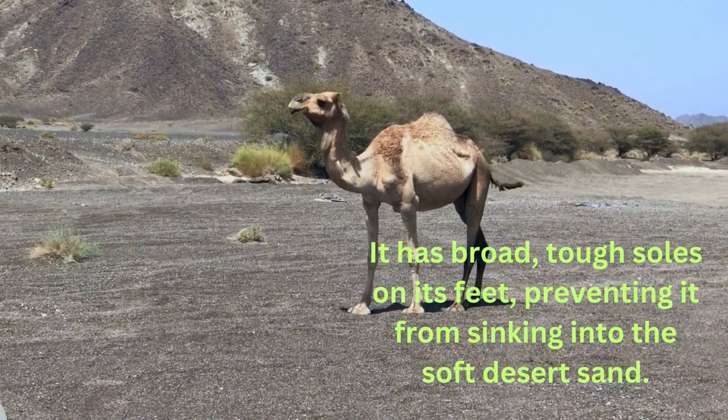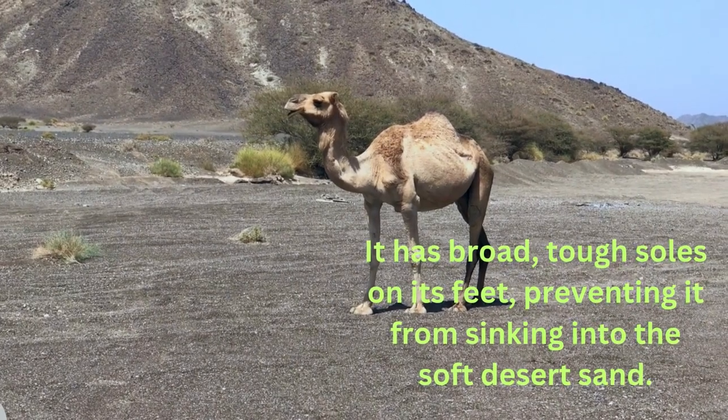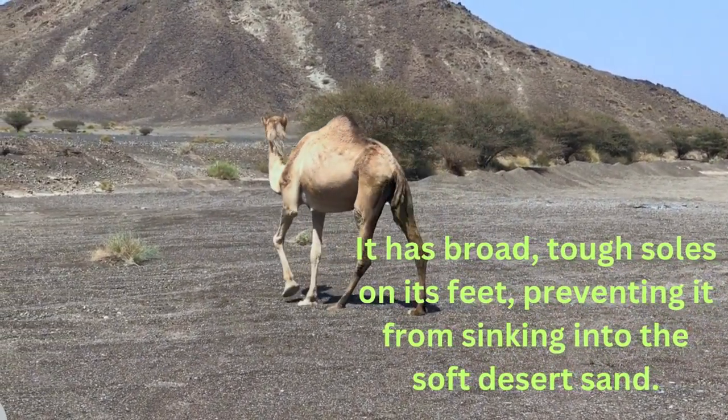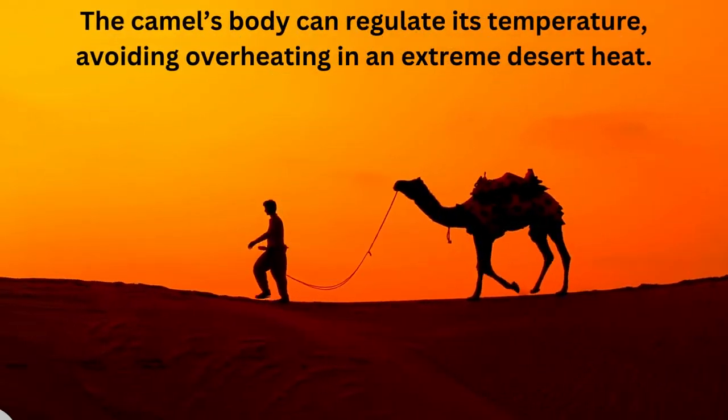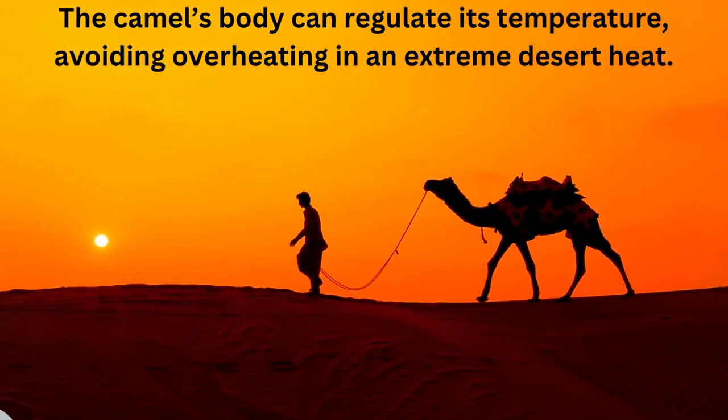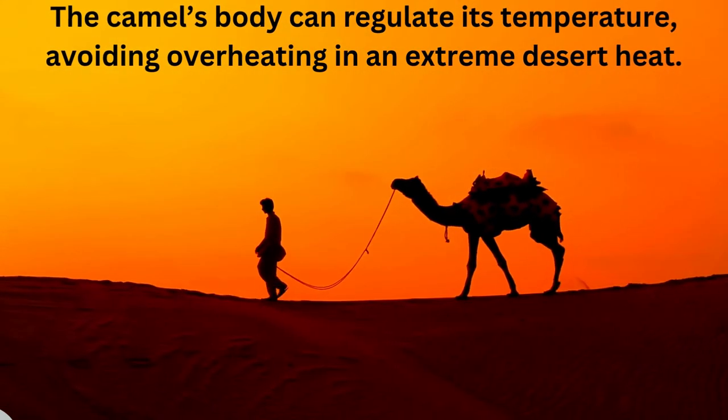The camel has broad tough soles on its feet, preventing it from sinking into the soft desert sand. The camel's body can also regulate its temperature, avoiding overheating in extreme desert heat.